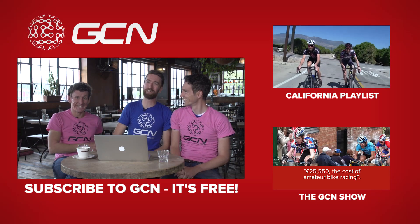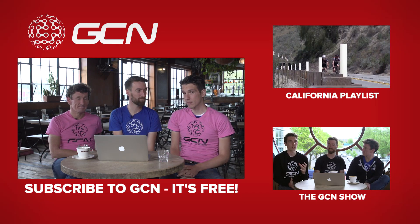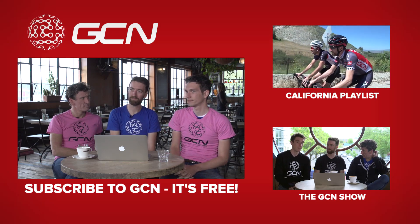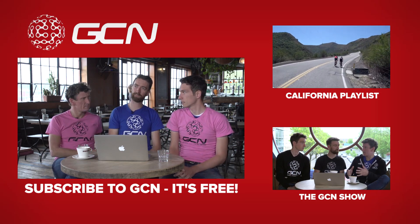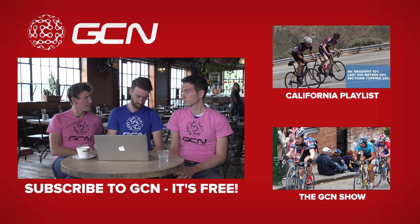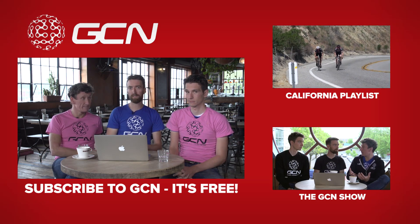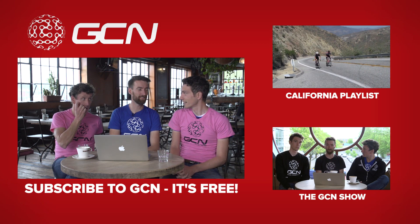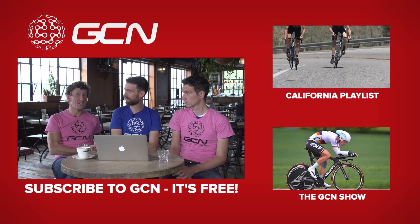If you haven't already caught up with this week's GCN Show, you can find that by clicking down there, featuring us in different coloured T-shirts but in a very similar setting. To subscribe to GCN, click on any one of us — if you're still here. I bet it's like waiting for the end of a Marvel film, isn't it? So there's going to be an exciting Easter egg at the end. But there isn't — it's just us sat here waffling on.